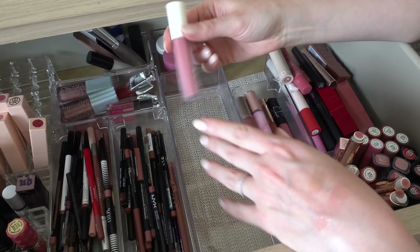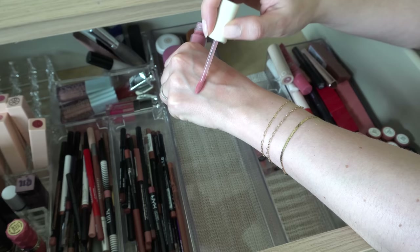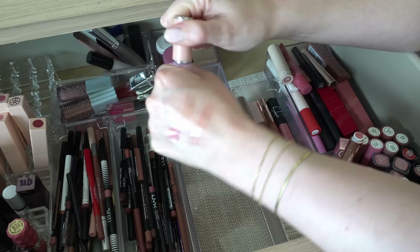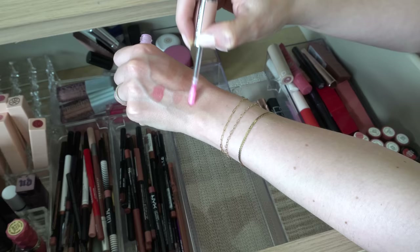The ILIA Balmy Gloss Tinted Lip Oil in Only You — this one I want to keep. This is a nice formula from ILIA — it's super thin and watery but you get quite a bit of color with it. It's a light pink. I want to keep that. The Givenchy Perfecto Liquid Balm in 001 — this is an example of something I should not have gotten because I know I don't really like pH adjusting things, yet I bought this anyway.